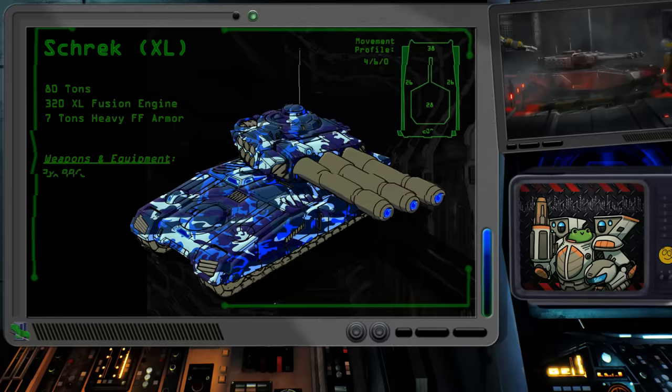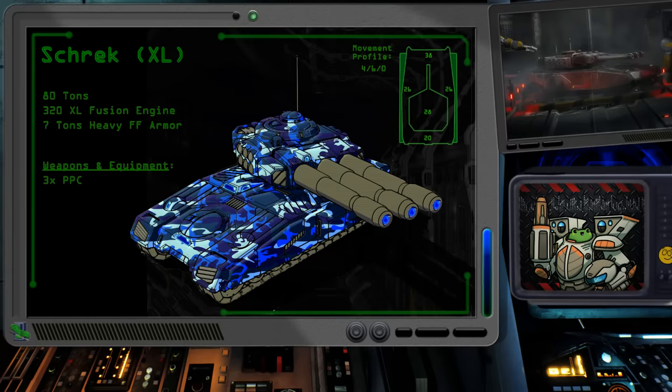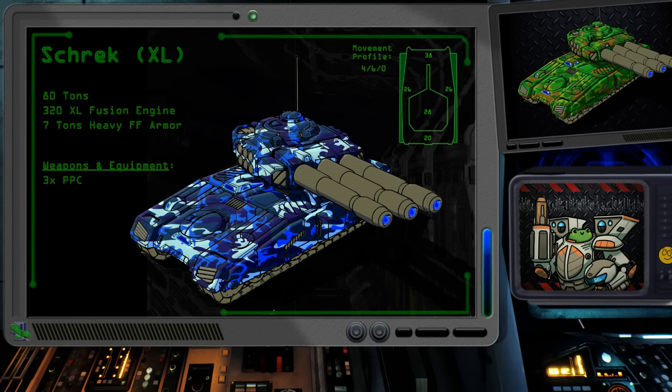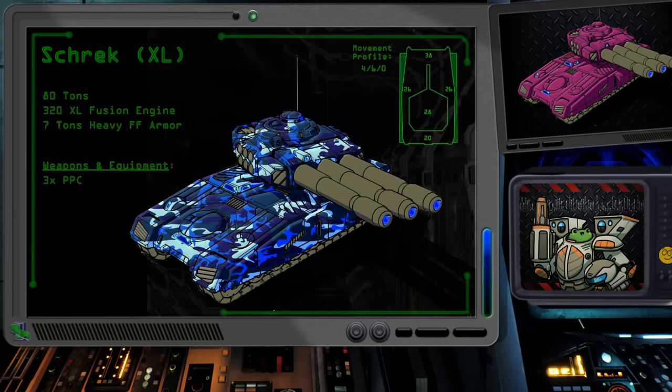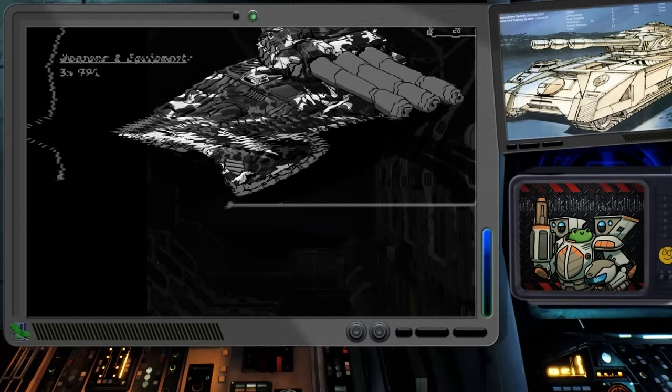The Shrek finally sees an attempt with an XL engine upgrade, which comes with the corresponding price increase. To keep the tank safe, it also had 7 tons of heavy ferrofibrous armor. The engine upgrade was not in service of improved weaponry, as the three PPCs remain untouched. Instead, the engine itself is more powerful, able to improve the tank's movement speed to a 4-6 profile. This speedier Shrek could do a better job of supporting advances and avoiding being cut off under shifting battlefield conditions. It's decently armored and can take some hits, though still suffers from the original tank's lack of close-range weaponry. Pair this up with a buddy before battle.